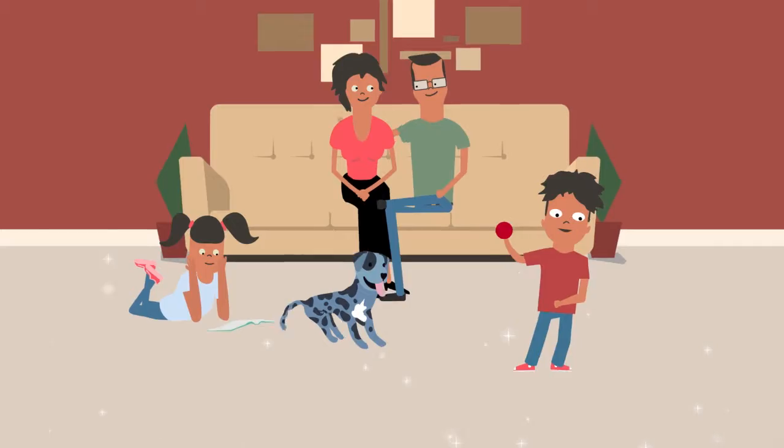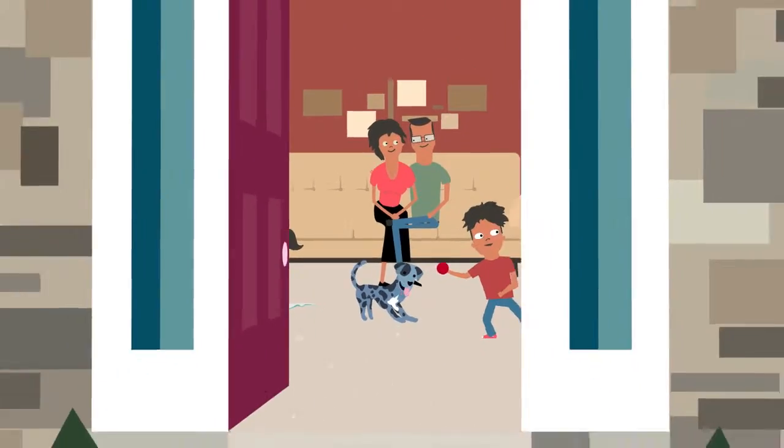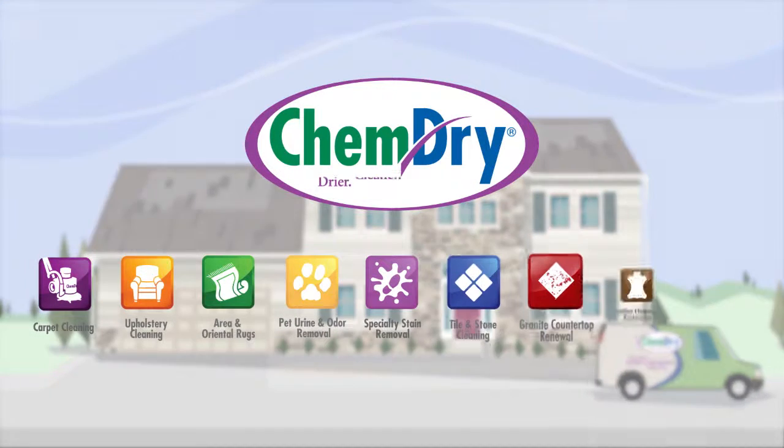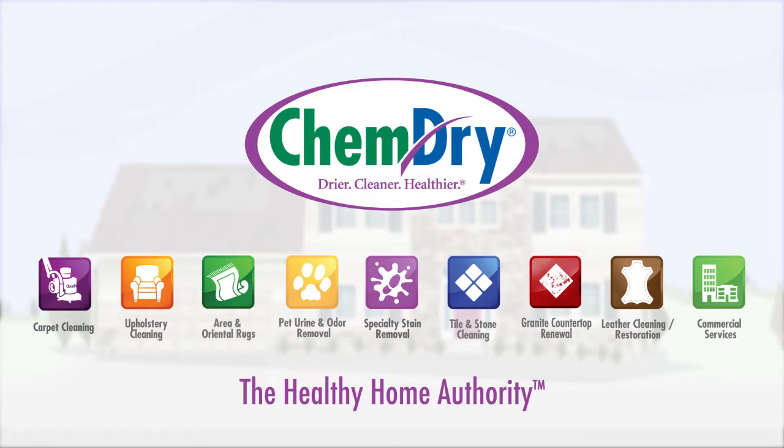With ChemDry, you get a deeper, longer-lasting clean and a healthier, happier home. ChemDry — we clean for your health like no one else.